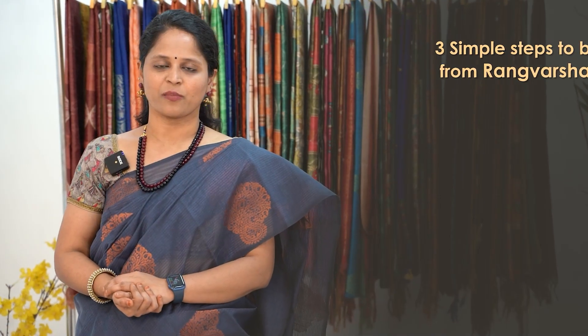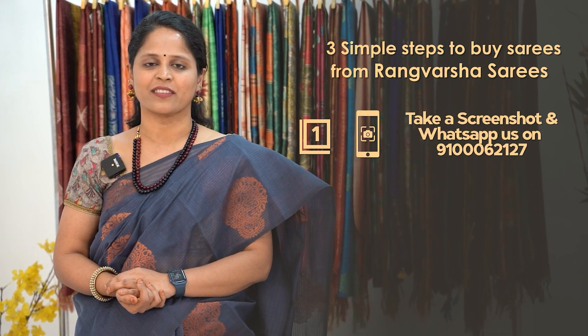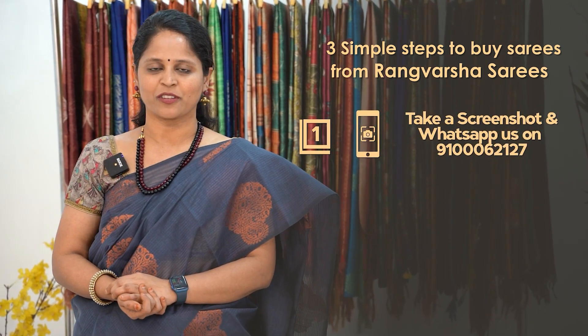How to shop your favourite sarees from Rangosha? Just follow three simple steps. First one: take a screenshot of your favourite saree and send it to the WhatsApp number which has been displayed on the screen.